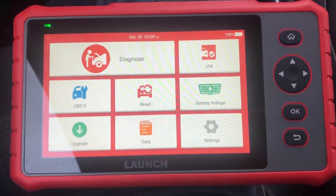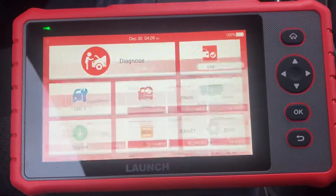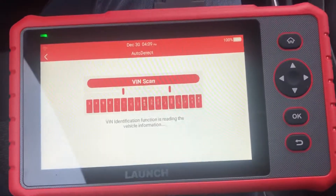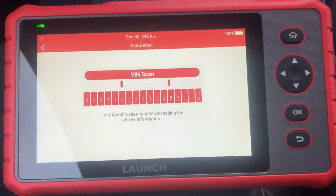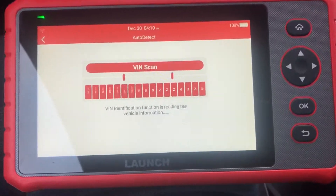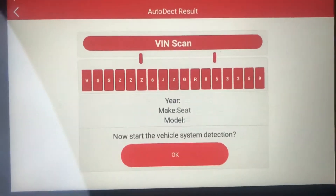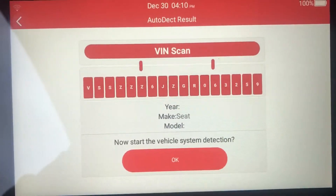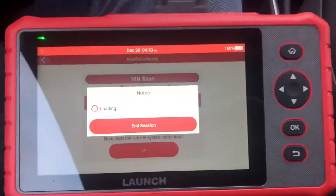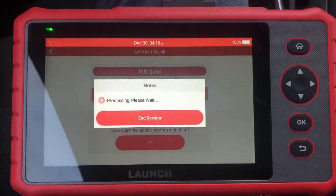We do diagnose, we do the function auto detect - now it scans the VIN. Yes, that's the correct VIN. Now start system detection.